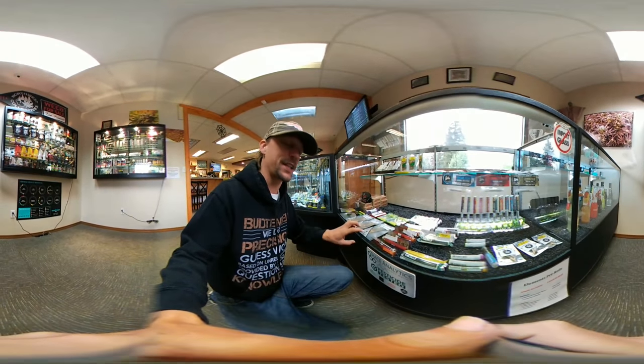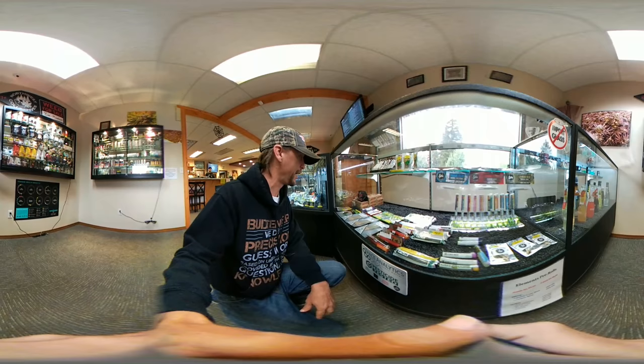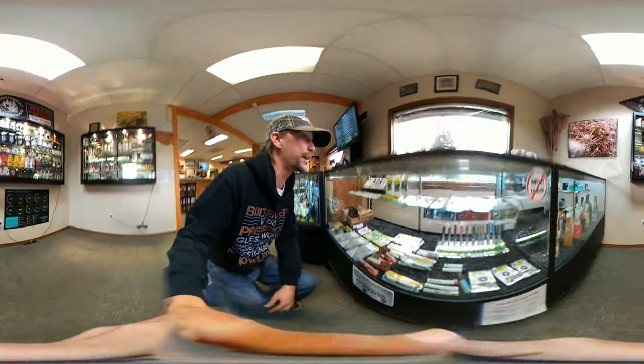In the joint section, you have Thurston County's favorite Ever Grow with their four-pack. The White Gorilla and Alien Girls are definitely some of the ones I like to smoke on.